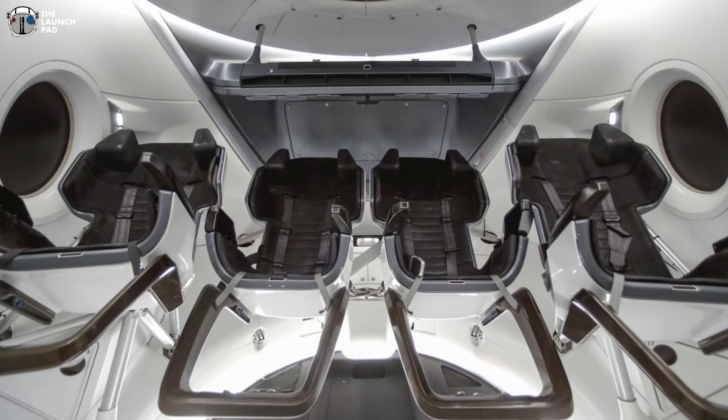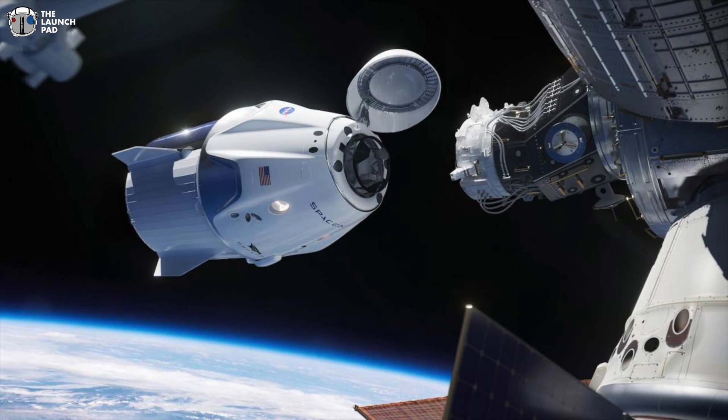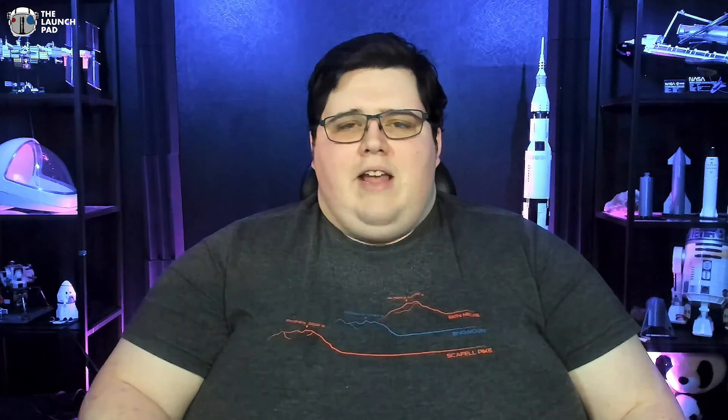We know that a seat on Crew Dragon costs roughly $55 million U.S. dollars, thanks to a press release from Axiom Space telling us how much they paid for their missions coming up later this year or early next year. That gets you to the station and back, but there's a lot of other costs to take into account other than just your flight.